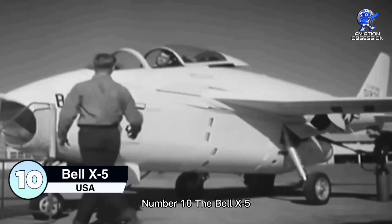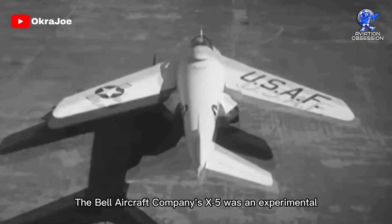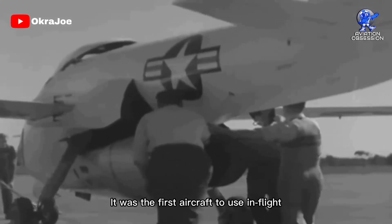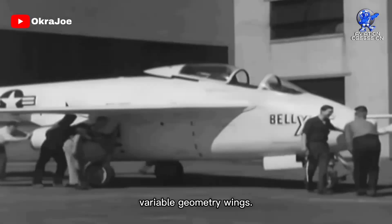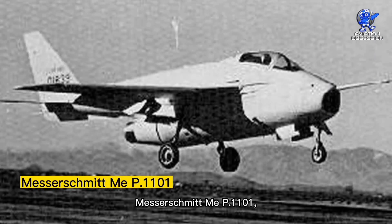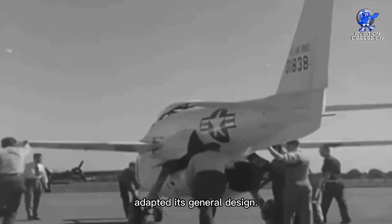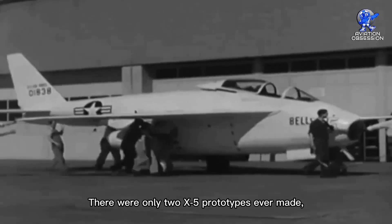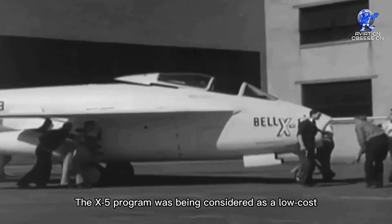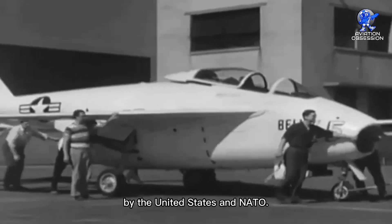Number 10: the Bell X5. The Bell Aircraft Company's X5 was an experimental single-seat, single-engine, jet-powered fighter prototype. It was the first aircraft to use in-flight variable geometry wings. Its roots can be traced back to the German Messerschmitt P.1101, from which the X5 significantly adapted its general design. There were only two X5 prototypes ever made, and the second was accidentally destroyed.